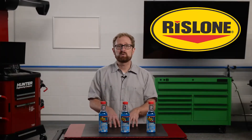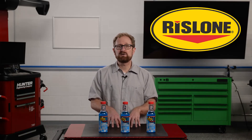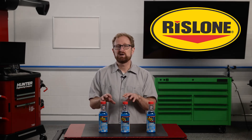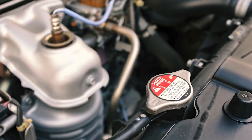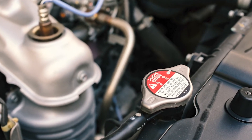For best results, Rislone Hypercool Radiator Cleaner and Superflush is designed to be used after flushing the cooling system, as the metal surfaces inside the system are now cleaned and primed for optimal heat transfer performance and corrosion protection. And be sure to remind your DIY customers that they should never remove the radiator cap if the engine is hot.